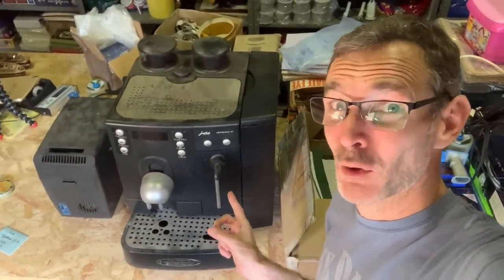Hello and welcome back to my shed here in Norfolk. Good to see you. If you're new here, my name's Nick. I sell stuff on the internet. And I thought I would share with you this beast of a coffee machine that I bought.